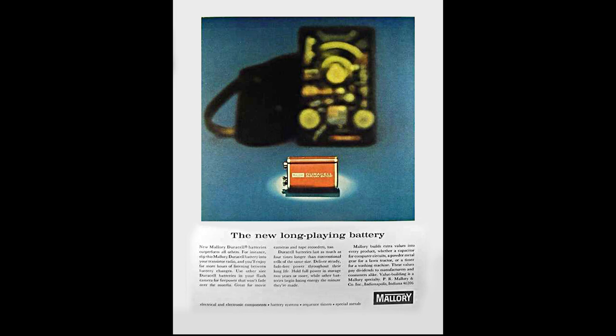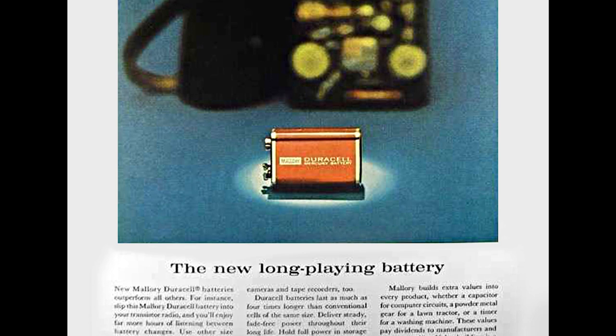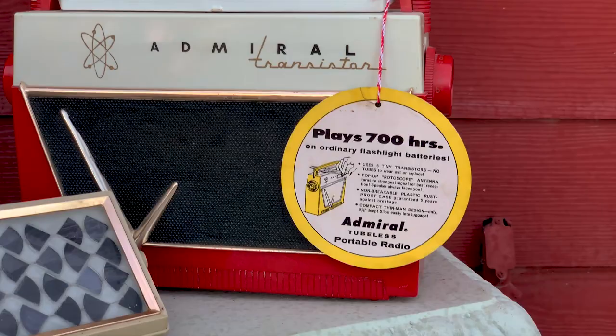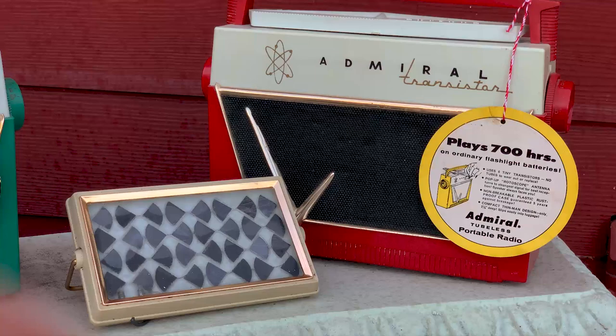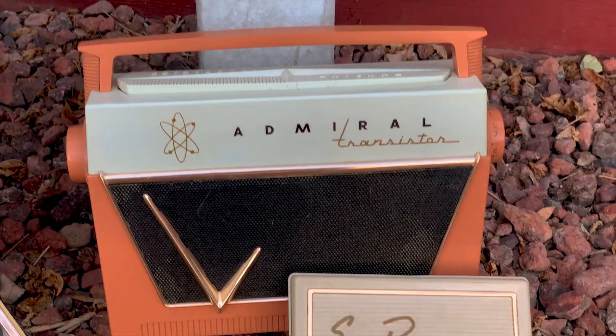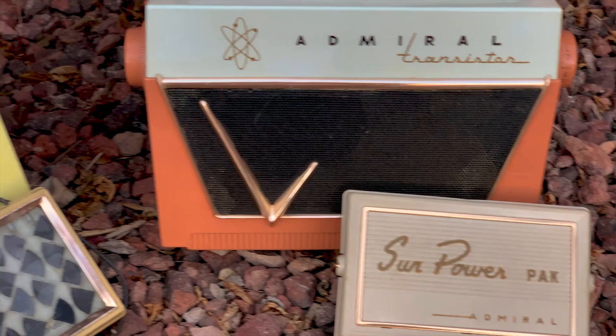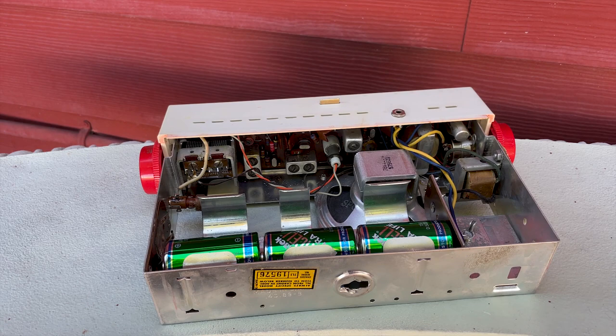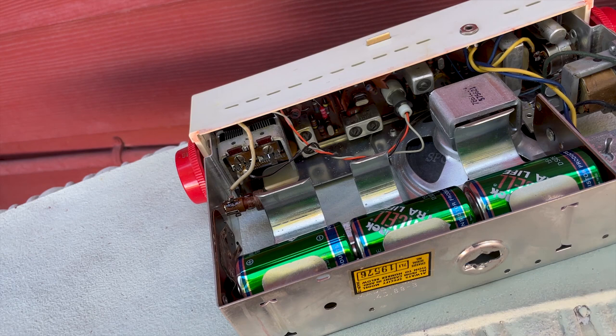By the way, the P.R. Mallory company helped develop the modern alkaline battery and is today better known by the name of their most successful product — Duracell. This prototype radio shown to Mallory operated entirely on sunlight without batteries. Now, why would they be making a presentation to a battery company of a radio that doesn't need batteries? That's a little like showing your wife pictures of your new girlfriend. Admiral was looking to Mallory to supply higher-performing transistors for the radio from Mallory's electronics components division, and perhaps as a possible source for the solar cells.